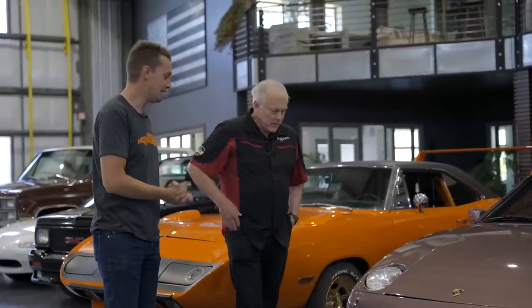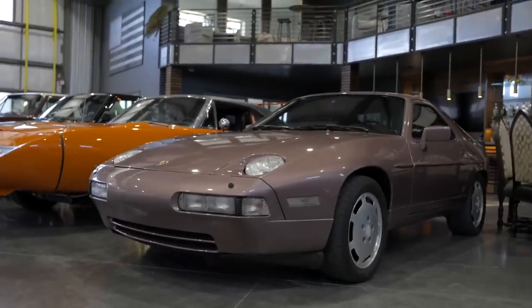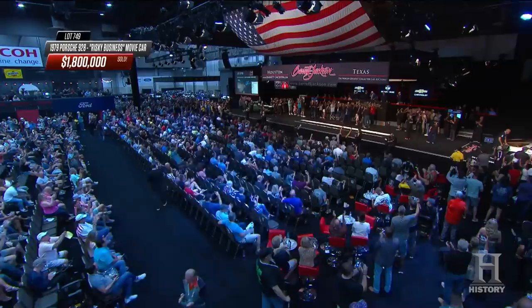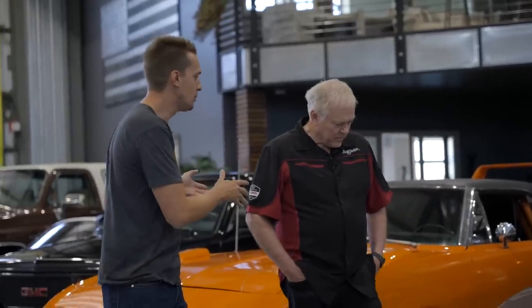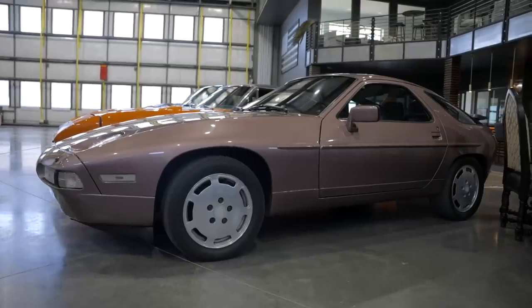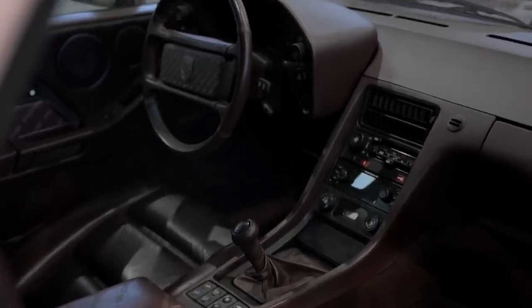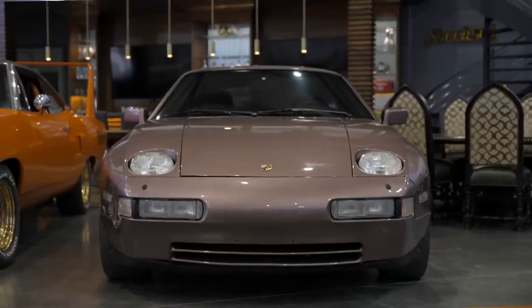The first one is a 1988 Porsche 928 S4. Tyler hadn't seen Risky Business until last year at Houston, watched it for the first time, and wanted to see what the car was all about. Being the S4, it has a lot more horsepower than the one Tom Cruise drove — a 32-valve, 315-horsepower, five-speed manual. The color combo is a sort of Cassie red with a burgundy interior.